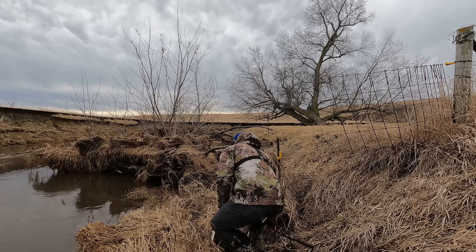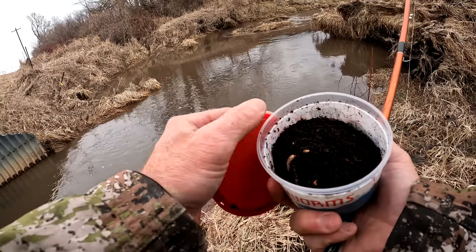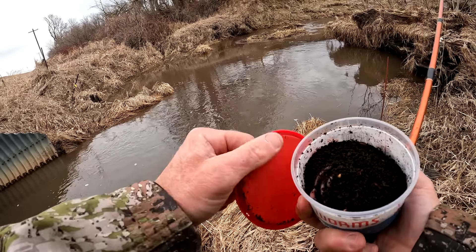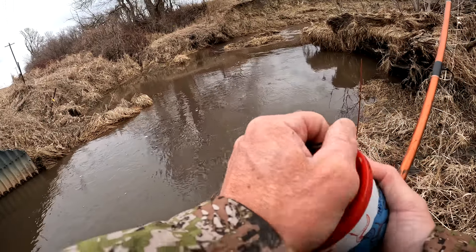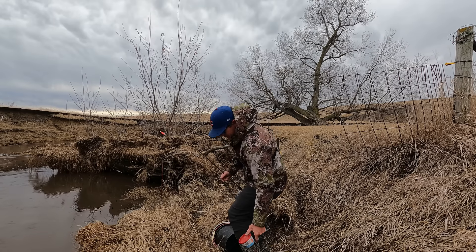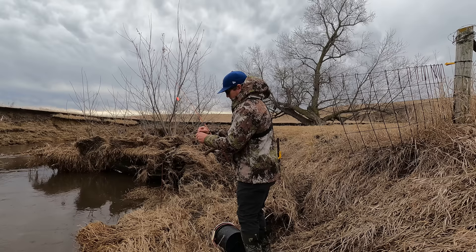We're going to start with the old worm and bobber. And if that doesn't get them — which is very possible — I'm going to throw my net in those little slack water pockets. We don't need a lot because I'm usually going to be using pretty small chunks of bait anyway for some inactive cats.